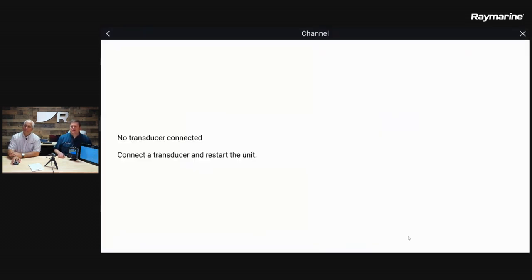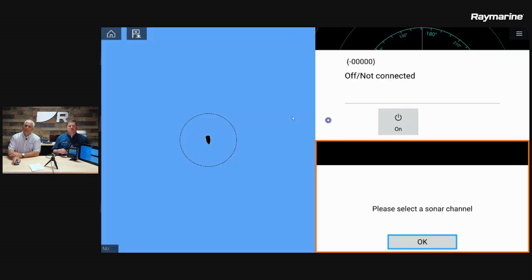The first time we use the Fish Finder app we're not connected up to live data because we're here in the studio, but this is where you would select what channel you want — down vision, side vision, or something like that. Our radar is in standby because we're in the studio, and the blue window represents our navigation chart. Let's go back out to the home screen.